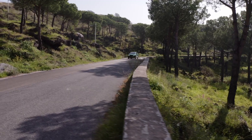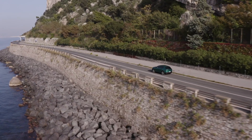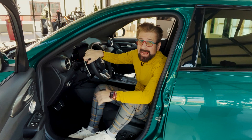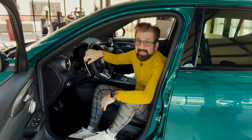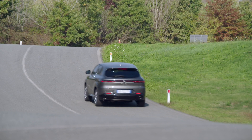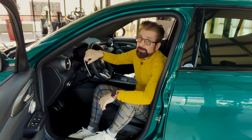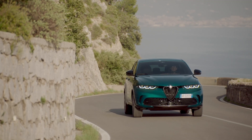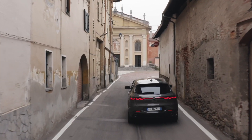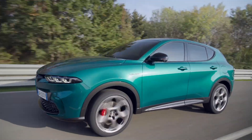The all-new 2024 Alfa Romeo Tonale is available at a starting price of $42,995, making it an excellent value in its segment. It has best-in-class legroom and best-in-class interior space. Plus, it has the DNA driving modes and safety features — which apparently is what millennials really want in their vehicles. The all-new 2024 Alfa Romeo Tonale spearheads a new era of luxury electrification and connectivity, while remaining faithful to the race-inspired DNA for which Alfa Romeo is known.